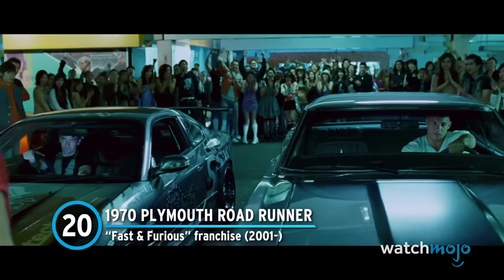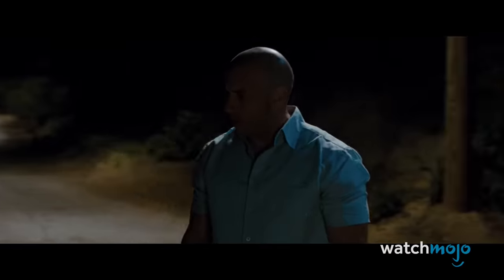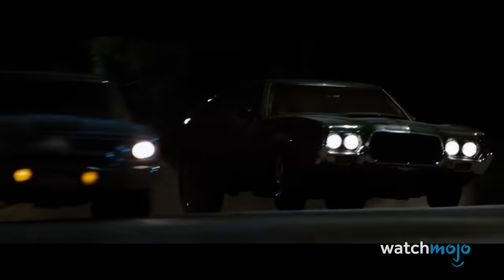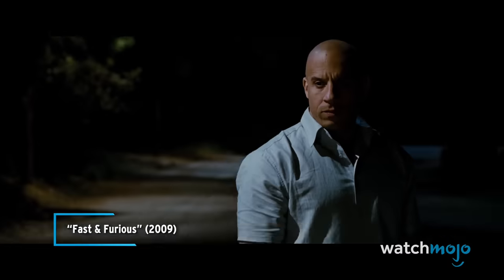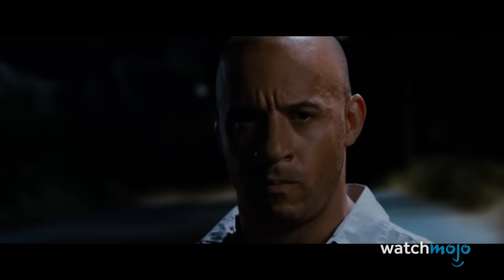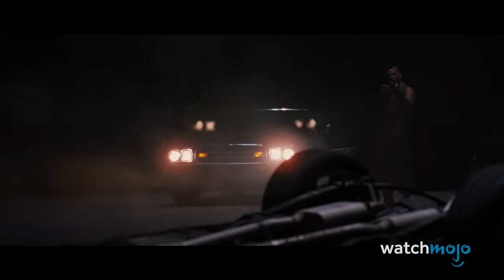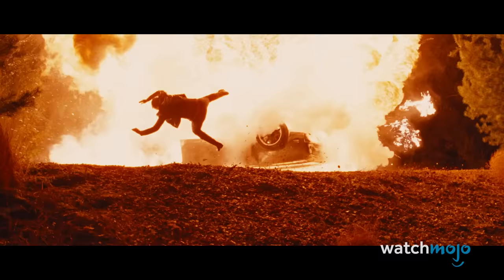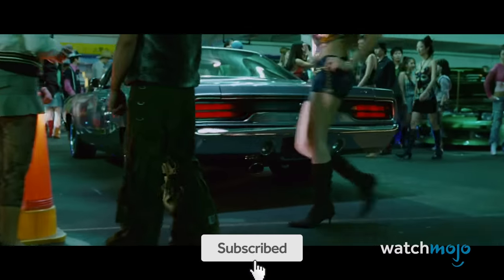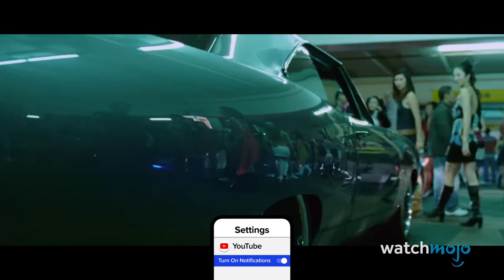Number 20: 1970 Plymouth Roadrunner from the Fast and Furious franchise. This car had a slightly sorrowful connotation to it, at least for a time. Chronologically speaking, the Roadrunner first appears in the fourth film, where Letty Ortiz is supposedly murdered by Phoenix Calderon. Thankfully, it's confirmed in Fast and Furious 6 that Letty managed to escape the vehicle before it exploded.